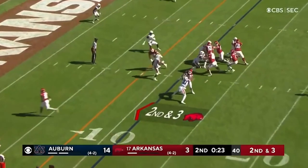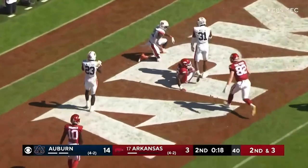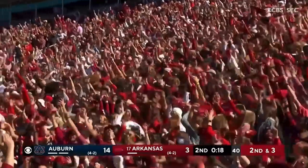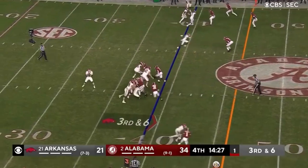Before having to settle for the field goal, as Jefferson looked to jump past it, brought it back down. He's got Burks! Touchdown! Arkansas! Superman! They've done the stunt again.